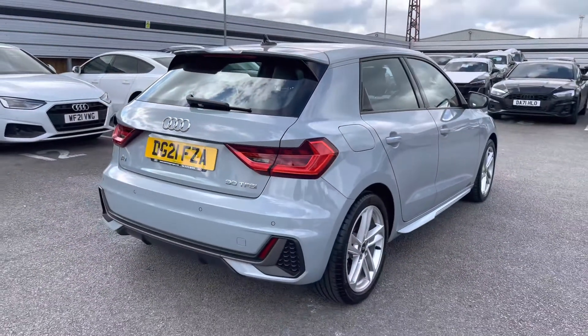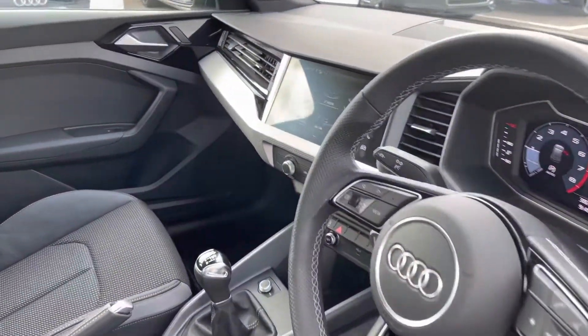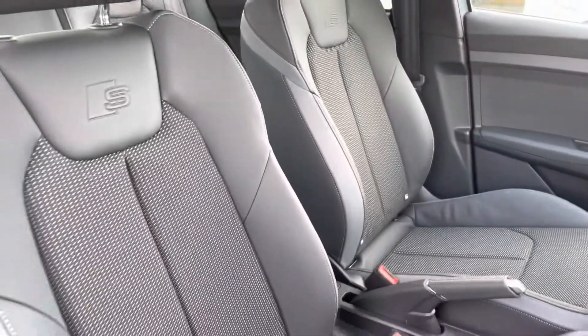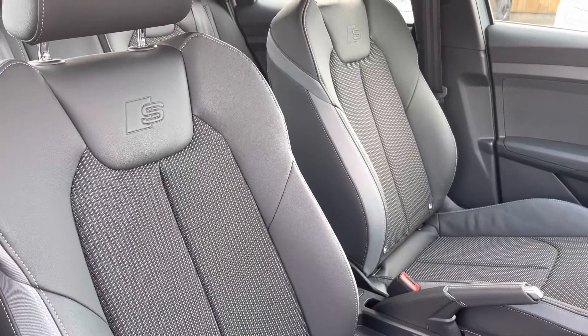As we make our way into the front of the vehicle, we have the three-spoke leather steering wheel. The black trim dashboards really add a nice, elegant finish to the car, as well as the front two sport seats with the S-Line and Boss logo, which are incredibly comfortable.